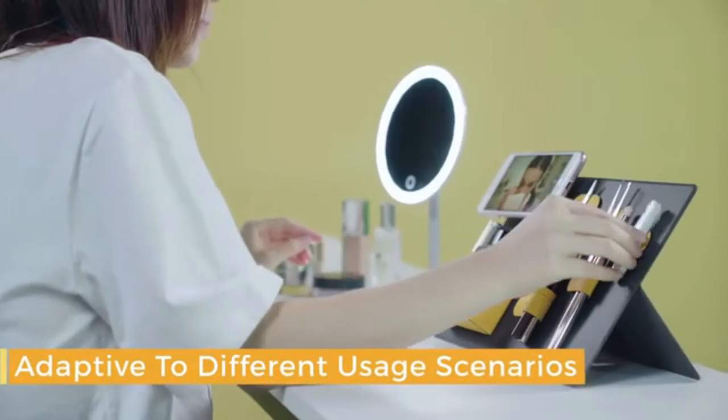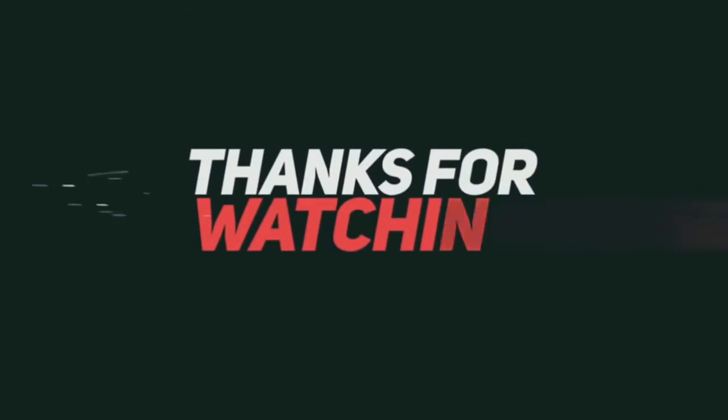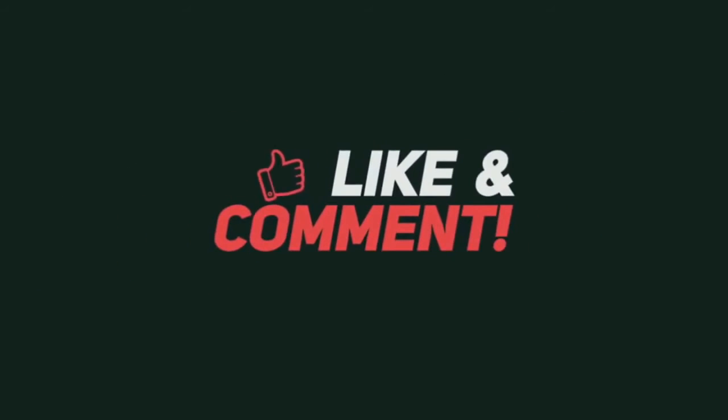MagEasy helps you stay organized, productive, and achieve more in life. Back us now!